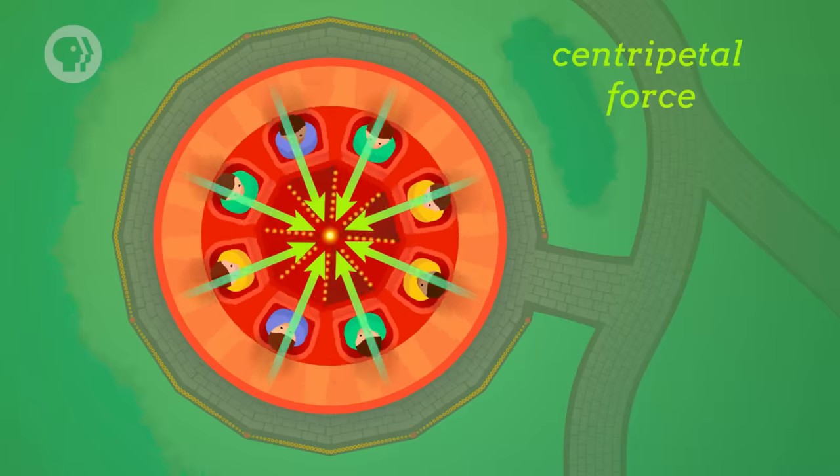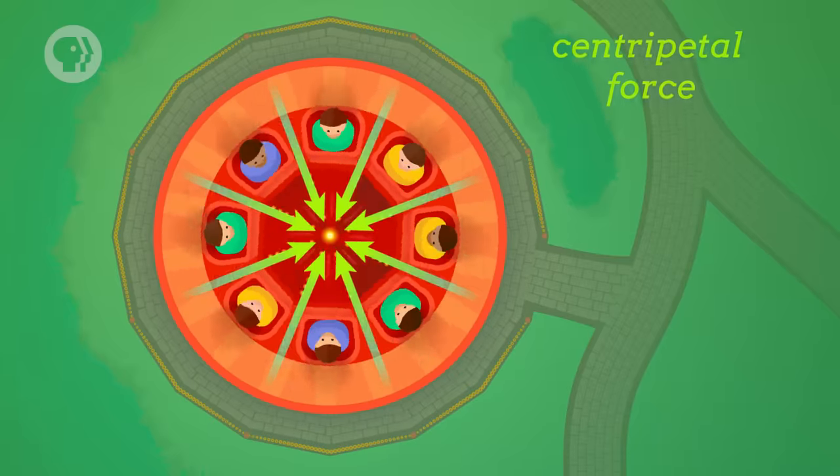And now we can finally talk about the mysterious force that was accelerating the key — changing the direction of its velocity so that it moved in a circle. That force is the same reason riders on a human centrifuge spin in a circle. In fact, it's the reason anything moves in a circle. That force is known as the centripetal force, and the acceleration it causes is called centripetal acceleration. The important thing to remember about centripetal acceleration is that it's always directed towards the center of the circular path. The key was only turning in circles because your hand was pulling it towards the center of a circular path.